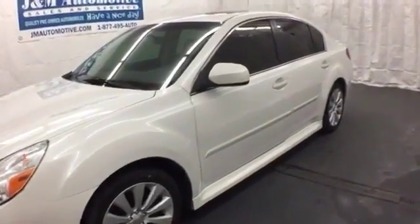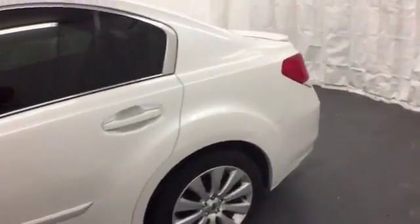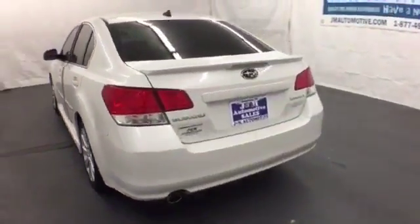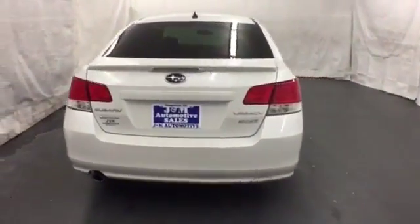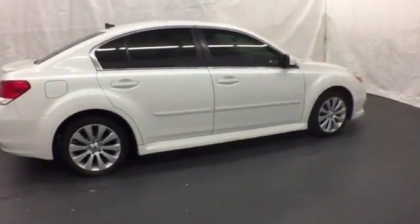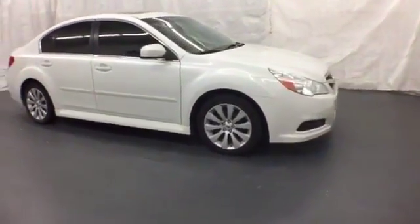It's a 2012 Subaru Legacy. This Legacy is loaded with standard features including air conditioning, cruise control and AM FM stereo with CD player, steering wheel audio controls and the safety of speed sensitive steering, 4-wheel anti-lock brakes and multiple airbags. This warm and luxurious cabin will welcome you when you stop in for a test drive today.